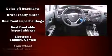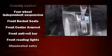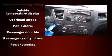Honda ensures the safety and security of its passengers with equipment such as head curtain airbags, front side impact airbags, traction control, brake assist, ignition disabling, and ABS brakes.